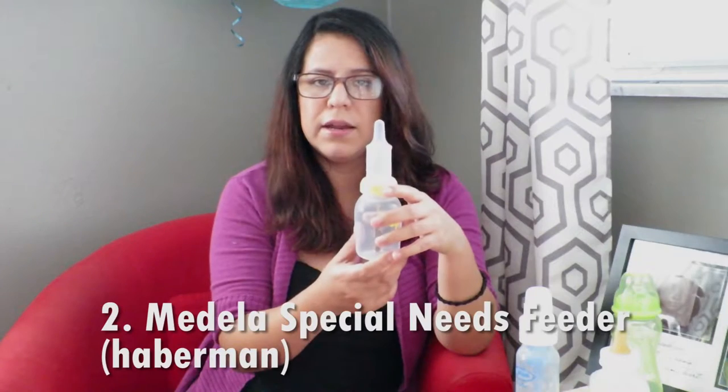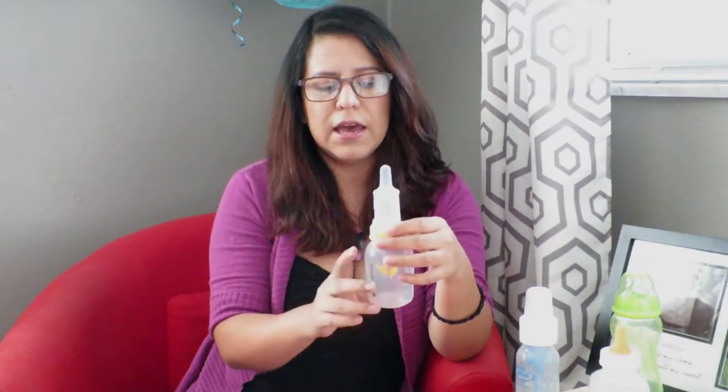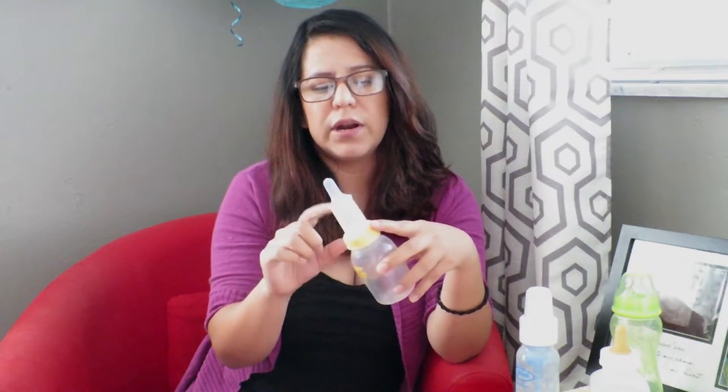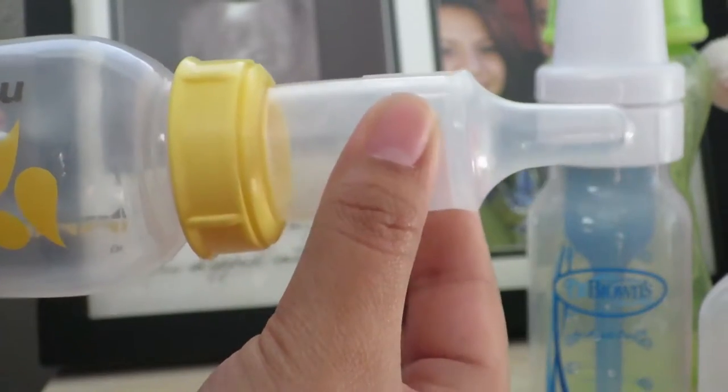The second bottle we used was the Medela Haberman, also known now as the specialty feeder. This is the bottle that we preferred and used the most up until last week, so really recently. It has two different chambers which allows the milk to go into the top chamber so there's less air intake as the baby is feeding. It also has a one-way valve in the middle, so it allows the top nipple to fill up. The nipple part is made of silicone that you can squeeze to assist the baby while he's eating.